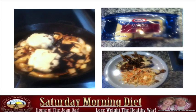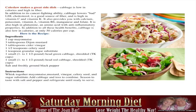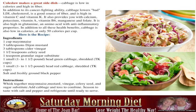Coleslaw makes a great side dish. Cabbage is low in calories and high in fiber, with cancer-fighting ability. It lowers bad LDL cholesterol and is a good source of fiber, high in vitamin C and vitamin K. It also provides calcium, potassium, vitamin A, vitamin B6, magnesium, and folate. It is high in glutamine, an amino acid with anti-inflammatory properties. And it's low in calories at only 50 calories per cup.